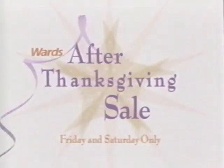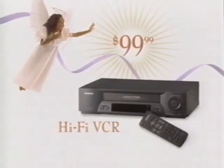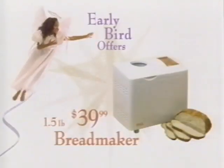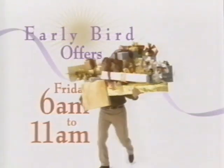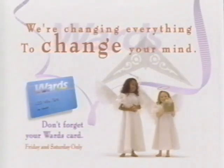I do like to get a head start on the sales. Then head to Ward's after Thanksgiving sale. Two days of huge store-wide savings. Shop till you drop — digital satellite systems, color TVs and Hi-Fi VCRs under $100. And check out all the early bird offers: a bread maker for under $40, a recliner under $100. The sale lasts two days but the early bird offers only last five hours, 6 to 11 a.m. Friday. I set three alarms. Ward's — we're changing everything to change your mind. You snooze, you lose.